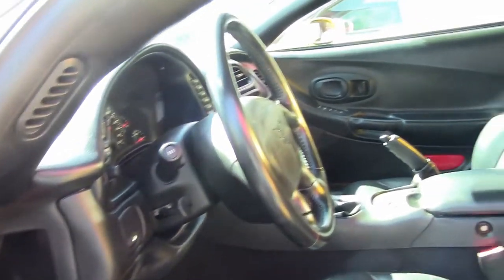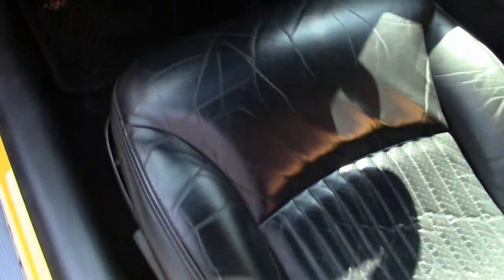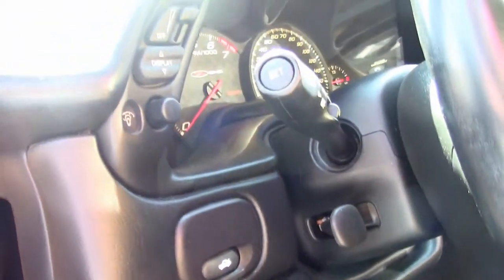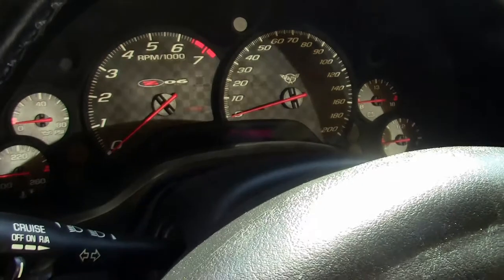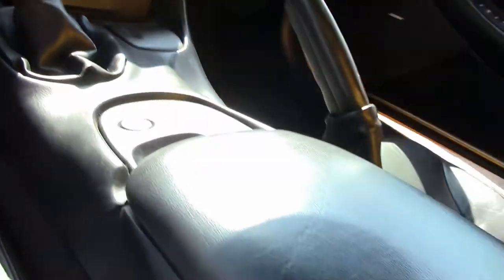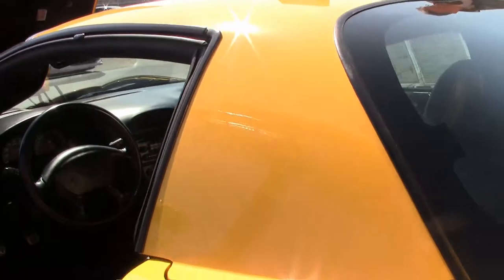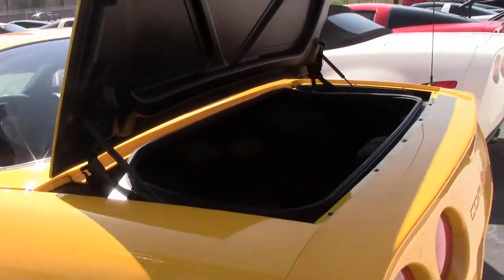Beautiful ebony interior. The dash pad is free of any cracks or rips. Bolsters are good. The seat on the driver's side is a little flattened, but not bad. Carpeting is in excellent shape. The trunk area is free of any issues — we will notice that the inflator kit is not in the car.